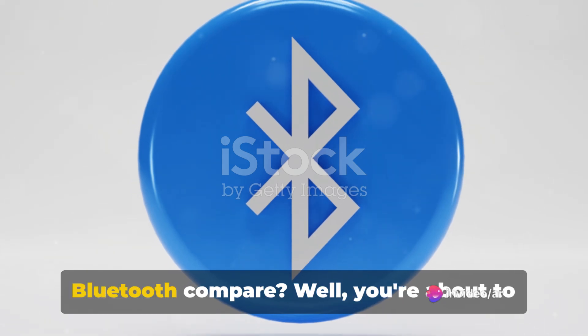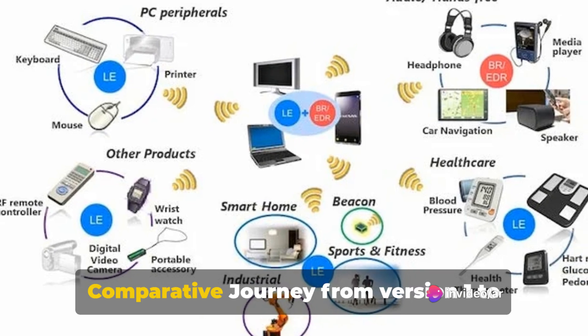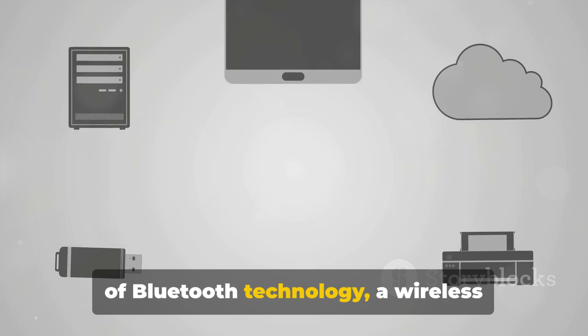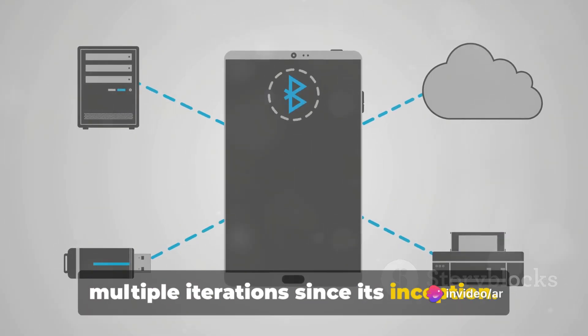Ever wondered how different versions of Bluetooth compare? Well, you're about to find out. Welcome to Bluetooth Battle, a comparative journey from version 1 to version 5. We're diving into the captivating world of Bluetooth technology, a wireless communication standard that has seen multiple iterations since its inception.